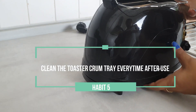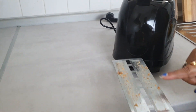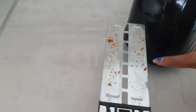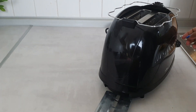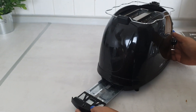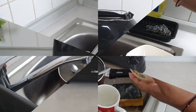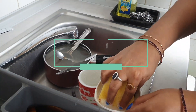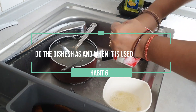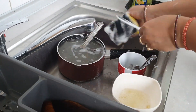Don't forget about the crumb tray. If your toaster has one, slide it out and shake off the crumbs. Turn the whole machine upside down and shake lightly. If it doesn't have a removable tray, wash and dry the tray before putting it back to get rid of any caked-on food.